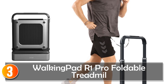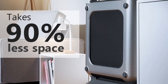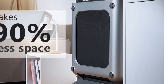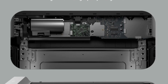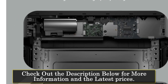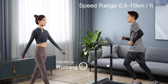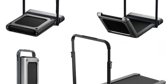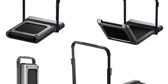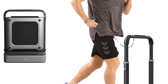At number 3, the Walking Pad R1 Pro Foldable Treadmill is a high-quality treadmill that combines functionality and convenience. Its upgraded brushless motor ensures a quiet and powerful performance, while the smart gravity foot-sensing speed control provides a seamless user experience. The foldable design of the Walking Pad R1 Pro makes it a space-saving option for home use, with a folding patent that allows for easy storage, making it ideal for those with limited space. With a speed range of 0.5–10 kilometers per hour, this treadmill caters to different fitness levels and workout preferences.